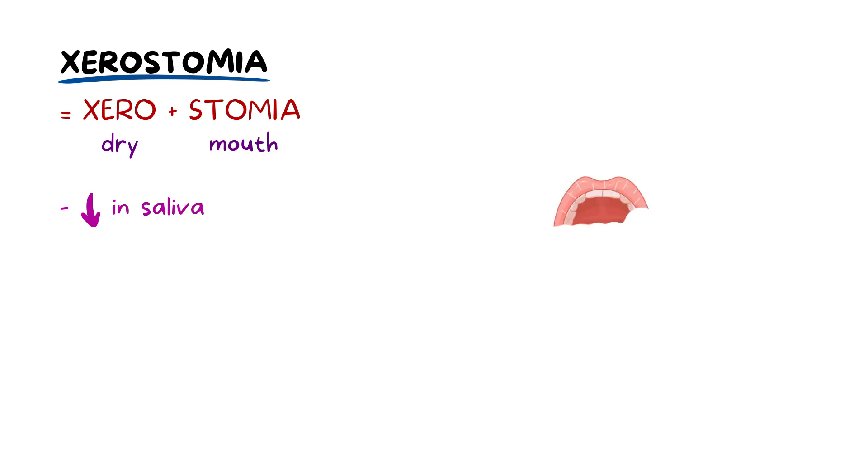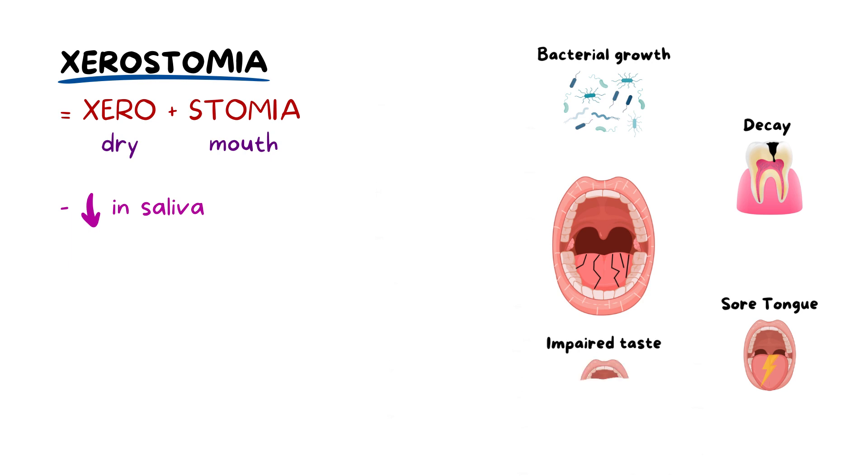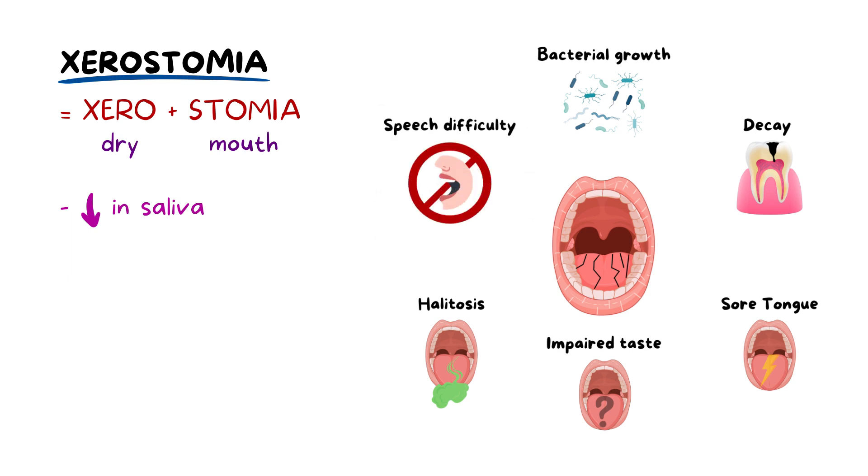Zero is Greek for dry and stomia refers to the mouth. Therefore, xerostomia refers to having the sensation of a dry mouth. This is often accompanied by a decrease in salivary secretion. This compromises the oral environment, making the mouth more susceptible to bacterial growth, decay, having a sore tongue, having impaired taste, having halitosis which is bad breath, and having difficulty speaking and other oral health complications.